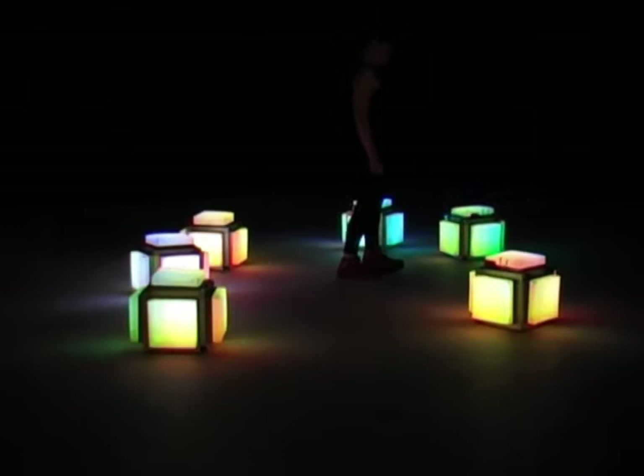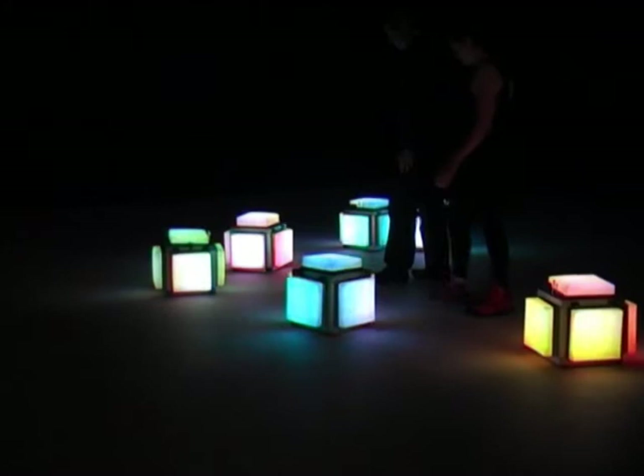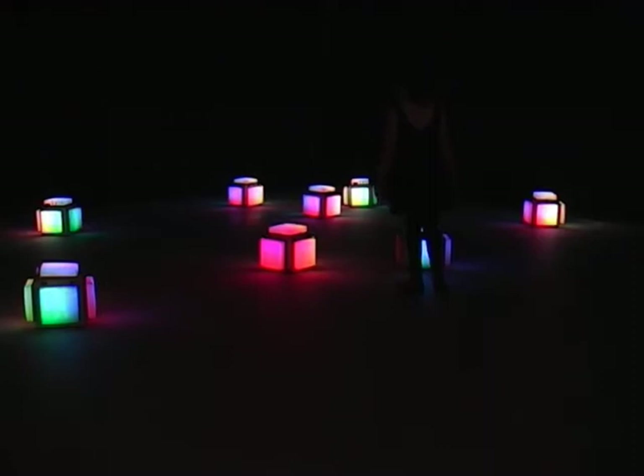Poetic Cubes is an organic system, a space where visitors can shape with their movements an artificial organism. In this space we can experiment how any individual action can affect a global system. Their interactions keep an artificial body awake.